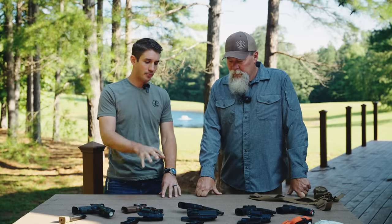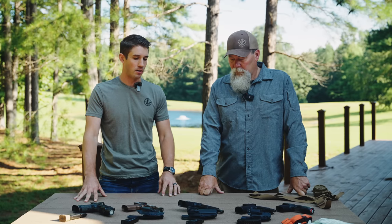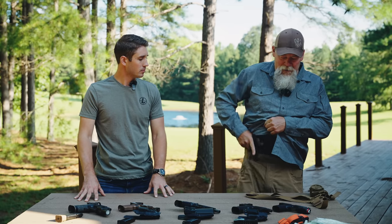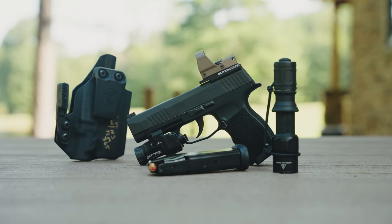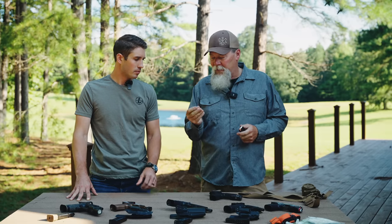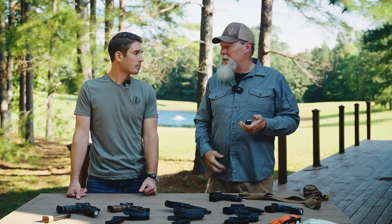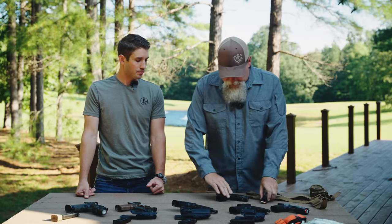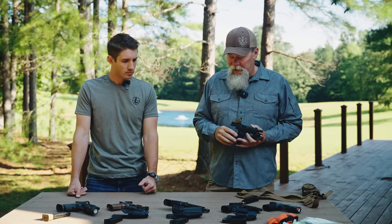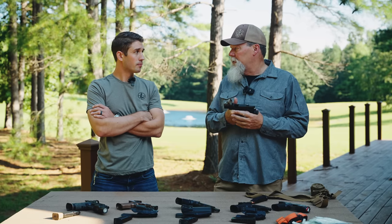My carry gun is a P365 XL. And probably even more important than that is what ammo I'm carrying. I'm carrying Hornady Critical Duty — that's a 135-grain bullet that performs extremely well. There are a lot of great bullets out there, so I'm not saying this is the bullet you have to carry, but this is a very good bullet out of the 9mm.